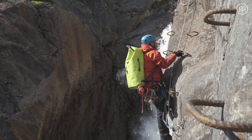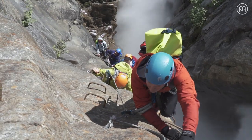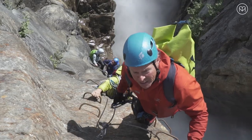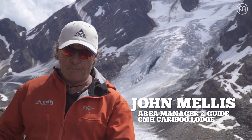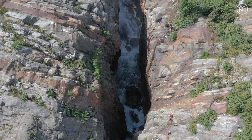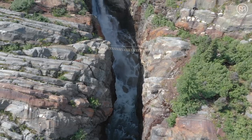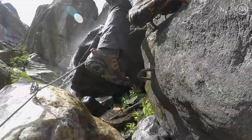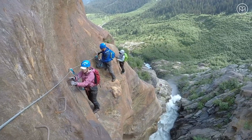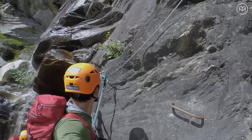The term Via Ferrata means iron highway. It started in World War I to get soldiers from Austria over to Italy. Since they had big packs and rifles, they put wires along the mountains so that even in exposed places, they could clip themselves into the wires and always be protected. Today, we take wild terrain and simulate climbing — going up rebar rungs put into the wall with cable along so you're always clipped into something.